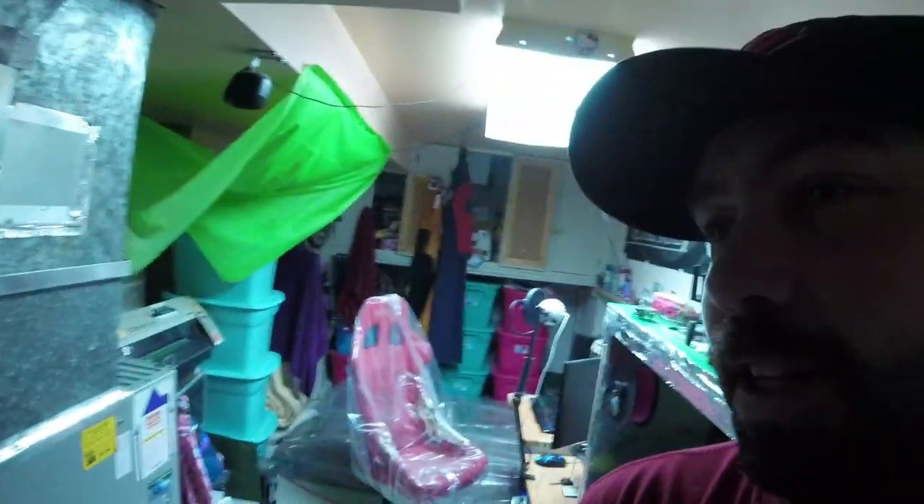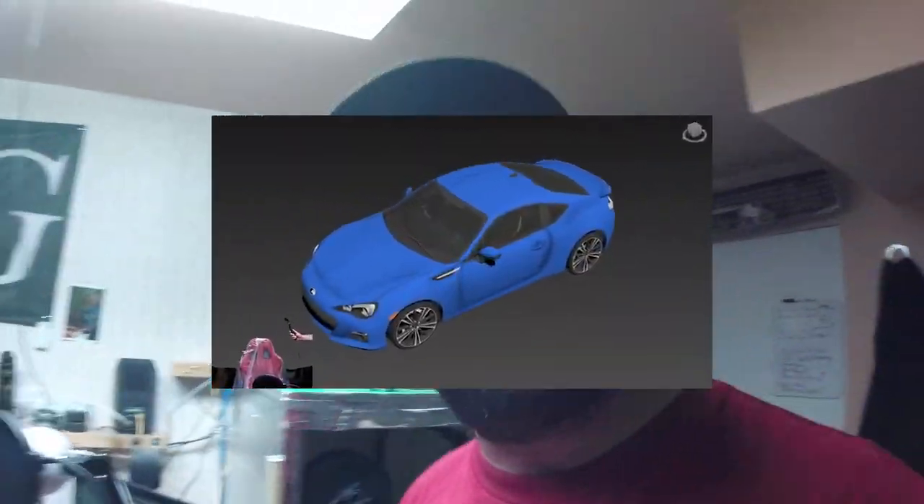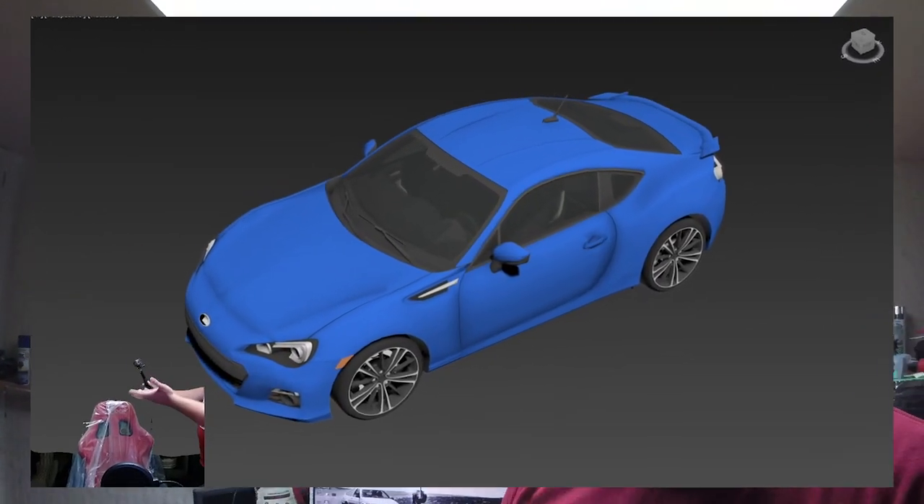Here's Robert, he's watching some videos. As you can tell, I'm pretty poor — this is it, this is where everything happens. Please ignore the plastic; we're just doing some cleaning. So let's sit down and have a chat about the FRS and BRZ.